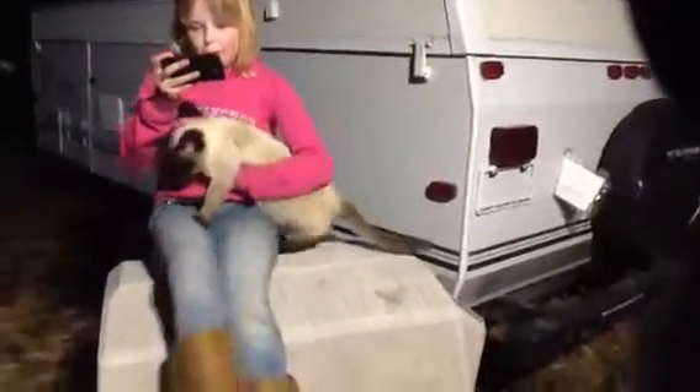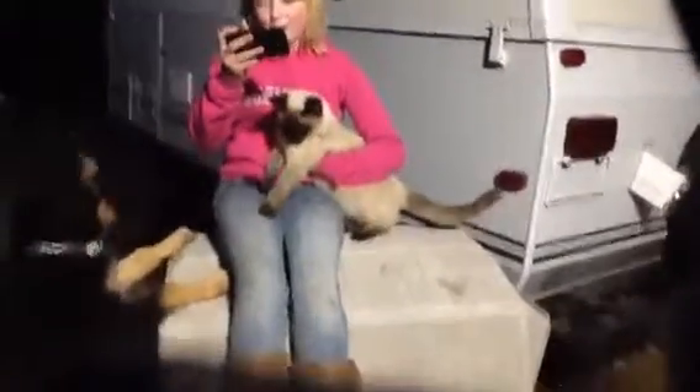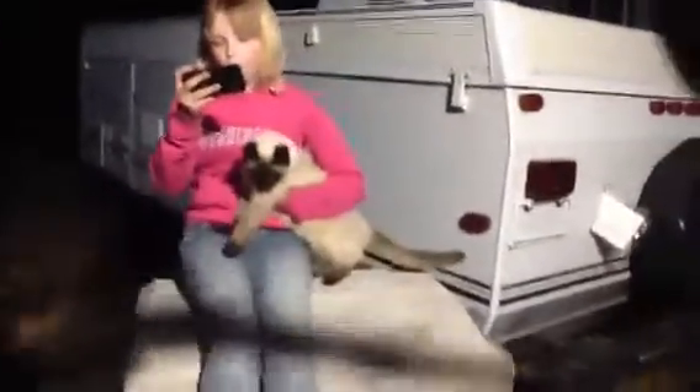Age: when Siamese cats are born, they are born white. As they age, they darken in the ears, tails, and paws. Part of which happens when the cat is in the womb. But the cold hits, and so does age, and the change happens.